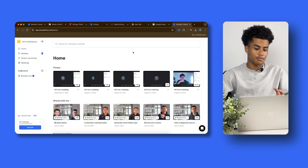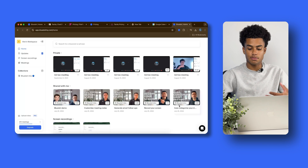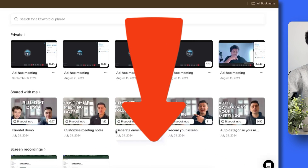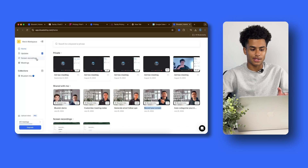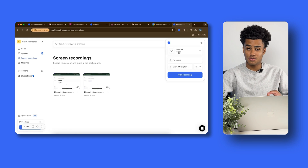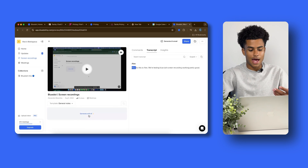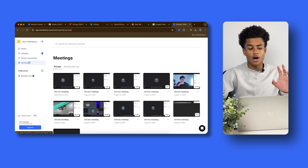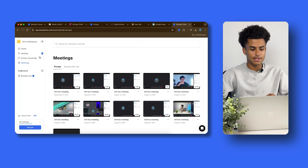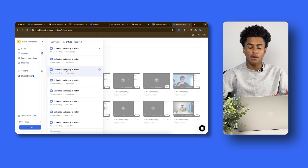This is what Blue Dot looks like on the homepage — you can see all of your meetings up here. A cool thing is they've provided tutorial videos on the homepage to guide you through the software, including one about email follow-ups. You can also record your screen with Blue Dot — on the left panel you see the screen recordings section. After you record your screen, it saves there so you can access your screen recordings, which include audio and a transcript, as well as meeting notes. Under Activity, you're able to track when your meetings have been uploaded and are ready to watch.